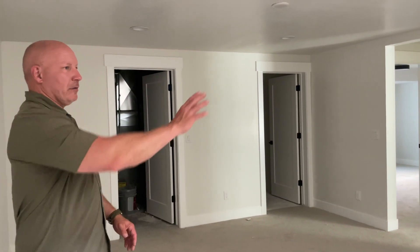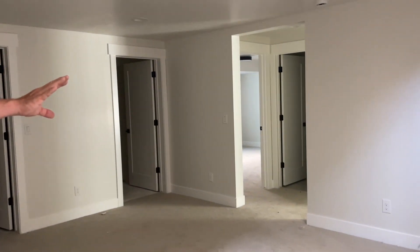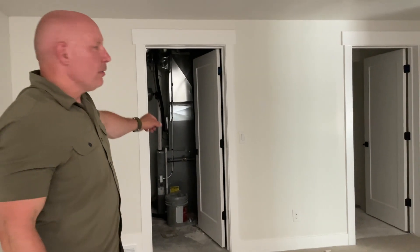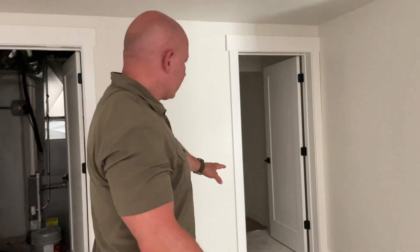Down here we've got a nice family room. We've got some storage underneath the stairway over here. You've got the mechanical room with everything you need in there. And then, of course, the laundry room is super nice — you can't see it right now, but the floors in there are pretty cool. They did some designs.